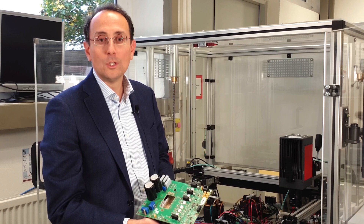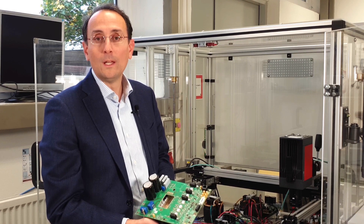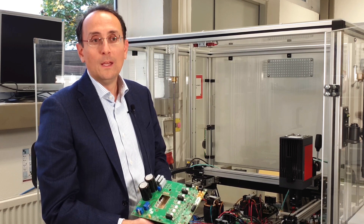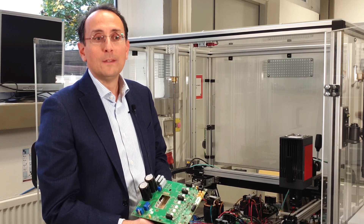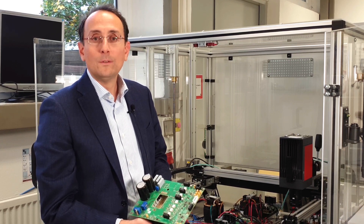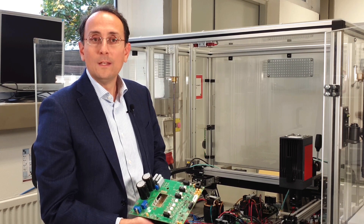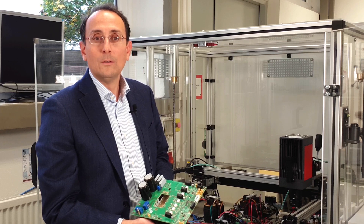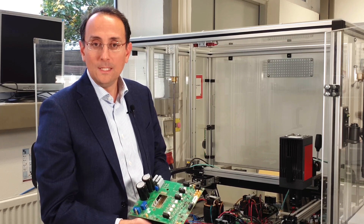Reliability and lifetime is a very important topic for power electronics in general, but it is a very big challenge especially for this smart transformer, this power electronics transformer. A classical transformer has a very long lifetime, and so if we introduce such a new technology in the field, we also have to care about how this technology can work longer without problems — with less maintenance needs.